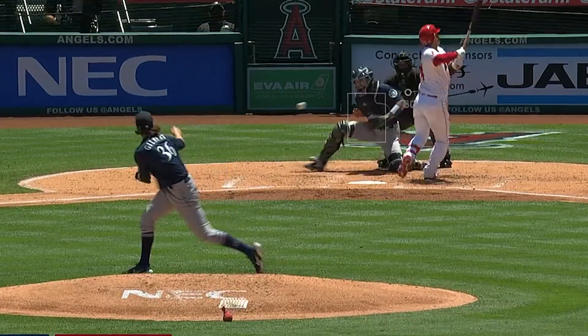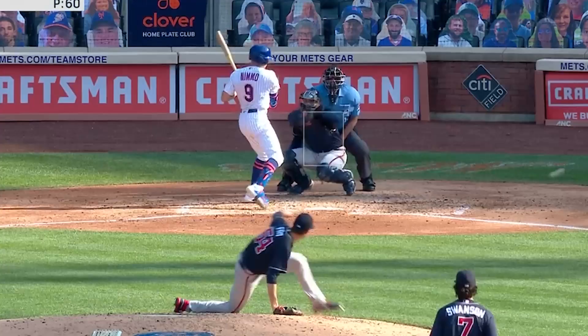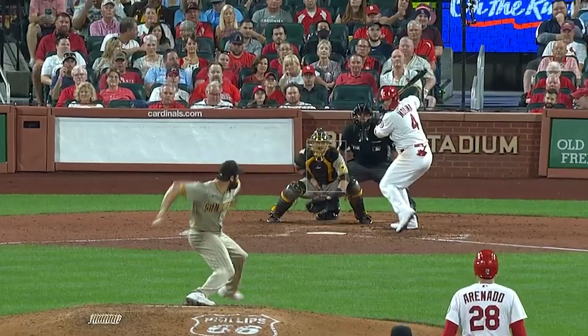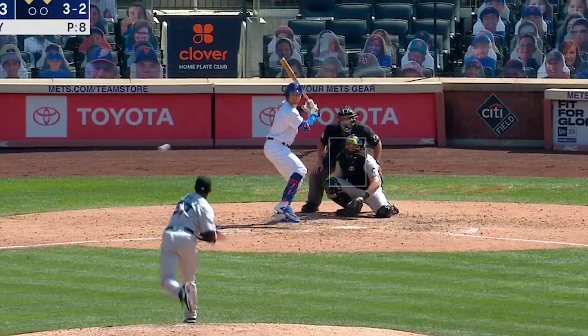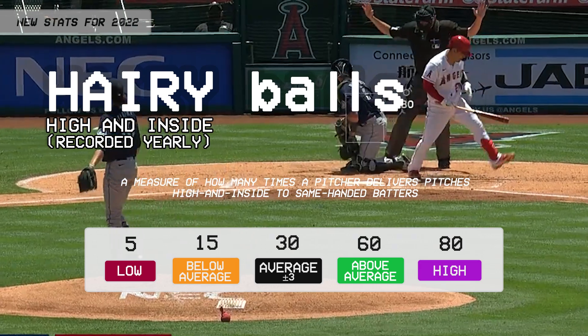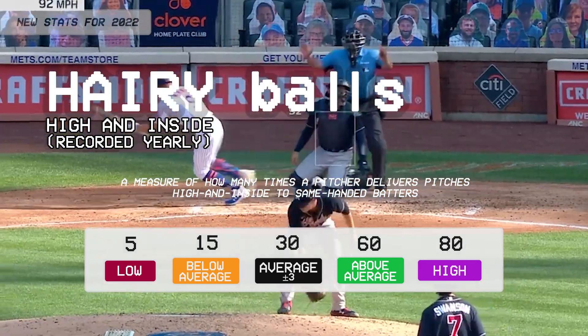High and inside balls, recorded yearly. We've seen historic levels of batters hit by pitches in the last few seasons. This is largely due to the increase in pitchers throwing high and inside to same-handed batters. So the new statistic, high and inside balls recorded yearly, will track each pitcher's number of pitches high and inside. With this stat, Major League Baseball is doing its part to keep its batters safe.